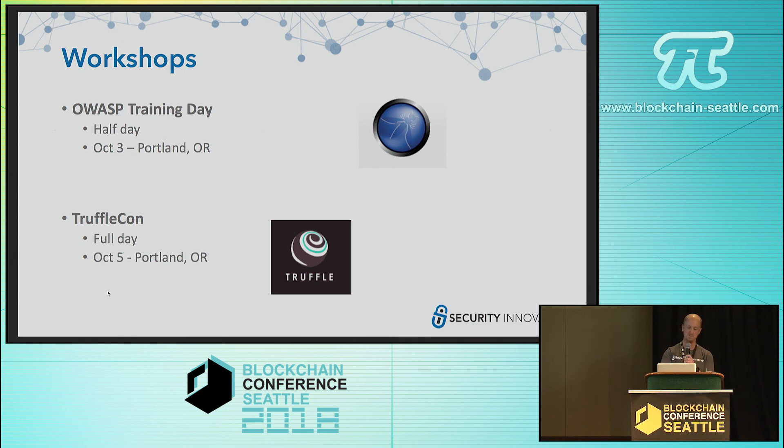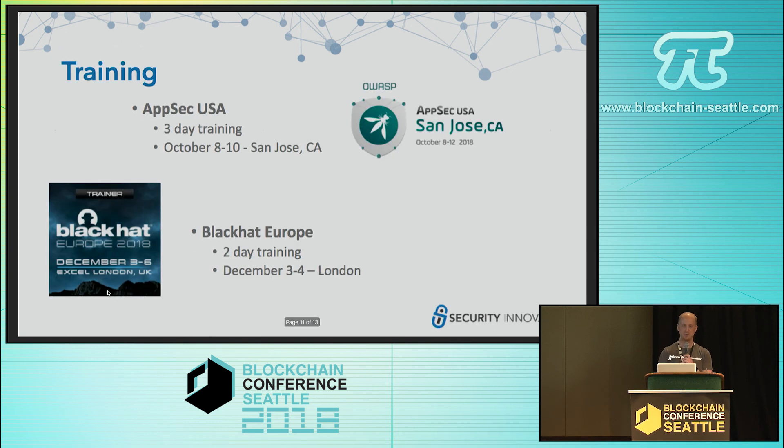Those workshops are both in Portland, Oregon. If you're looking for more comprehensive training, we do two-day and three-day trainings that cover the whole range — starting from having never developed Solidity or smart contracts before, to understanding where blockchain's best use case is, how to write smart contracts in Solidity, and taking a security-first approach. As we all know, smart contracts basically get one shot, and you need to make sure they are secure first — otherwise it could be a catastrophe. So we emphasize security-first throughout these trainings.